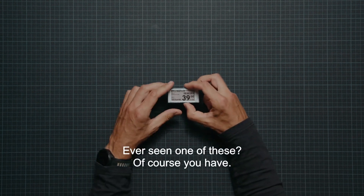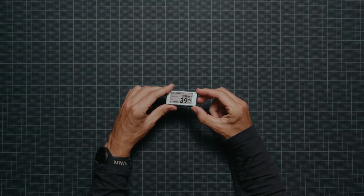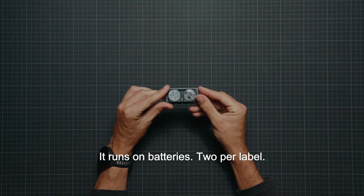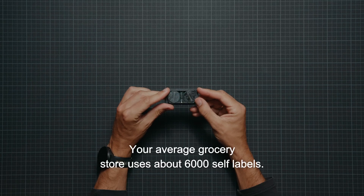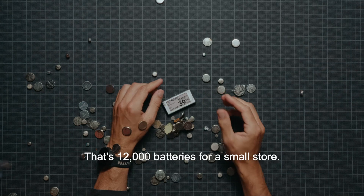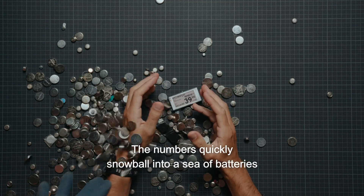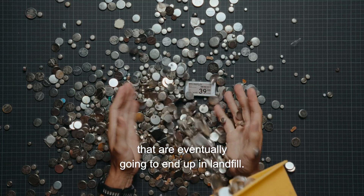Ever seen one of these? Of course you have. This little thing is what we call an electronic shelf label. Innocent looking, isn't it? But here's the kicker: it runs on batteries — two per label. It may not seem like much until we start doing the maths. Your average grocery store uses about 6,000 shelf labels. That's 12,000 batteries for a small store. Your neighbourhood probably has five of these stores — that's 60,000. The numbers quickly snowball into a sea of batteries that are eventually going to end up in landfill.